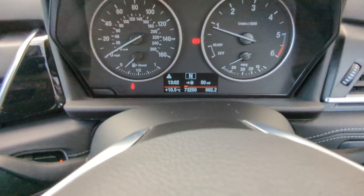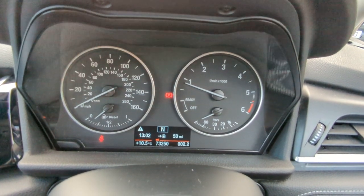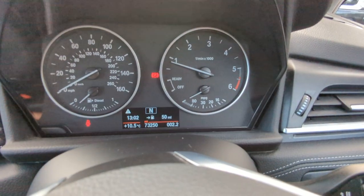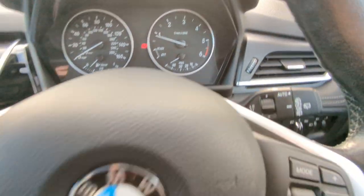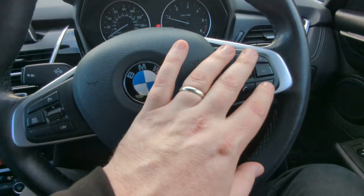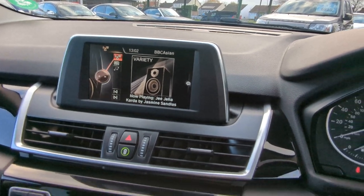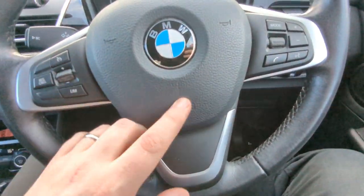Hop in now — just going to turn that radio down. You can see the mileage there at the bottom in the middle: 73,250 miles on this one. There are your wipers — they're auto. Onboard computer and indicators on that stalk. You just click the button on the end and it cycles through the various information available. Multi-function sports steering wheel: cruise control on this side, and phone and audio on the other side. It doesn't have the speech module, so that button would just mute the radio. Airbag obviously built in as well.